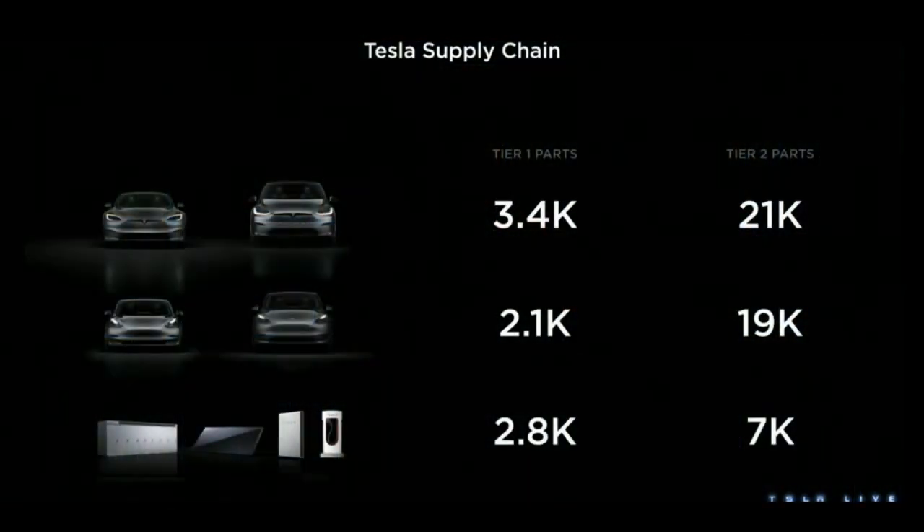You'll see a reduction in the number of parts from the S/X platform to the 3/Y platform, because of the great work our design engineers have done making the car simpler and easier to manufacture. In parallel, we had a similar strategy in supply chain — we cast a wide net to a lot of suppliers for the S/X platform and used that platform as a filter to see which suppliers had the technical, financial, and cultural capabilities to match us. We dramatically reduced the number of suppliers for the 3/Y platform, an approach we'll continue for future platforms. You need both desire and capability — and this really helped us figure out which suppliers could move at our pace.